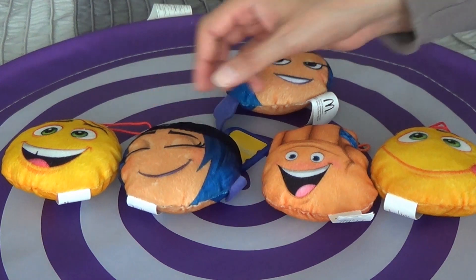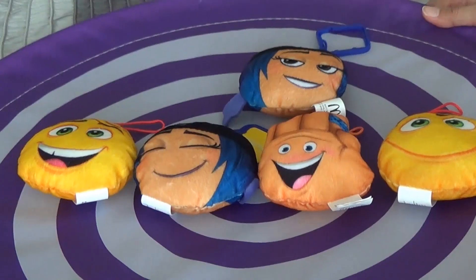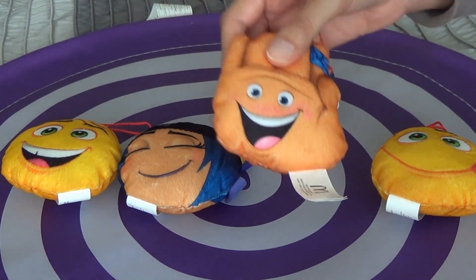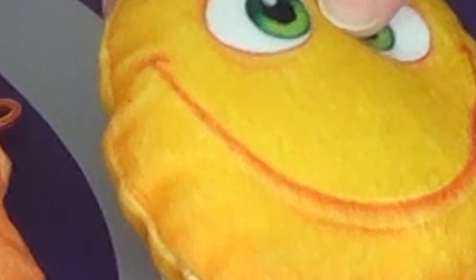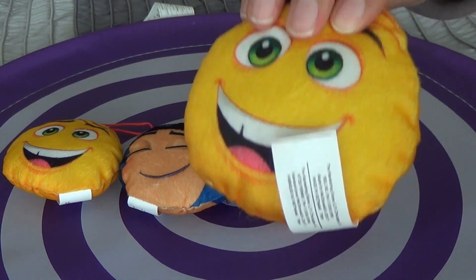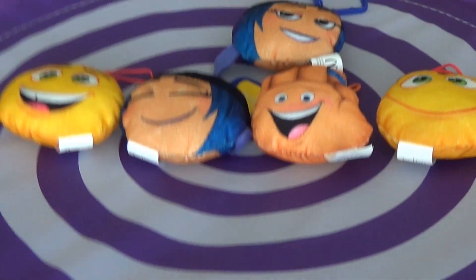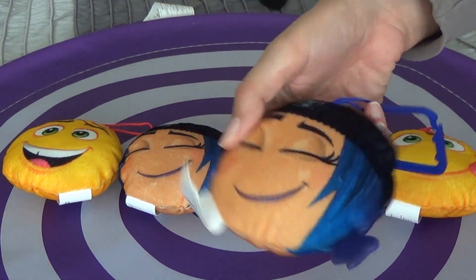How do you do? Brother finger, brother finger, where are you? Here I am, here I am, how do you do? Sister finger, sister finger, where are you? Here I am, here I am, how do you do? Baby finger, baby finger, where are you? Here I am, here I am, how do you do?